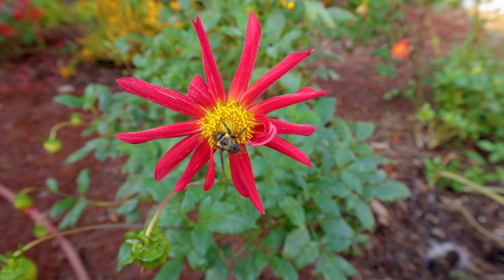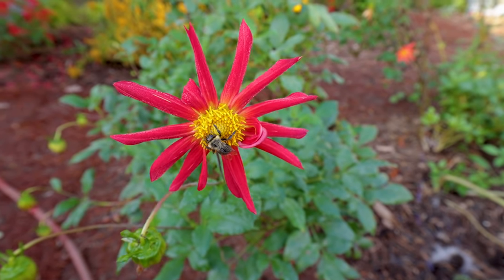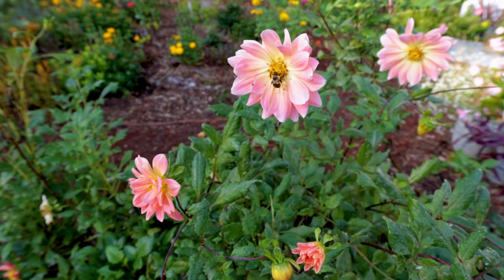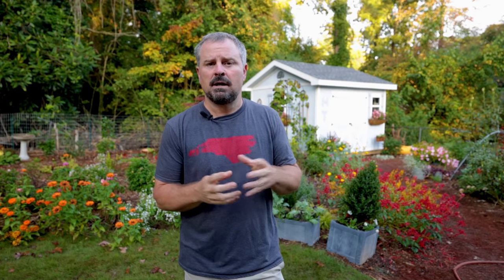November is definitely the time for those of you in colder areas who need to dig out tender tubers like dahlias, caladiums, and elephant ears. Those tender things need to be removed from the ground to protect them for the following spring. I'm kind of in the transition zone where a lot of those things can be left in the ground, but those of you north of me are definitely digging out most of those tender things to try to save them.